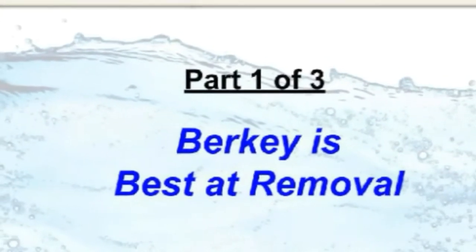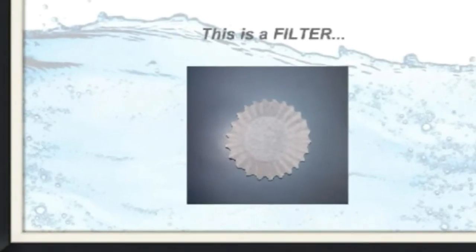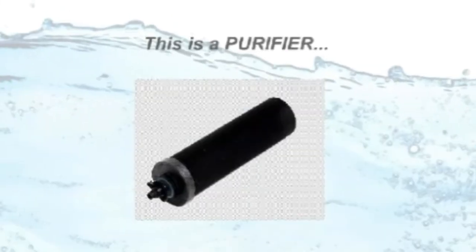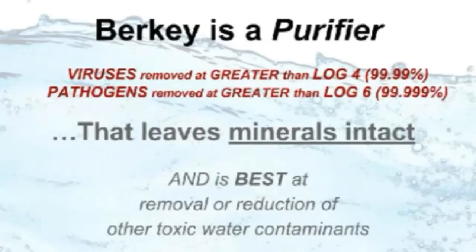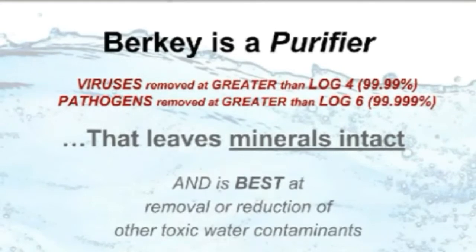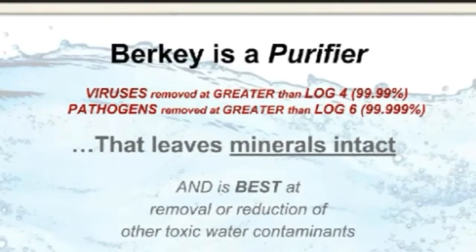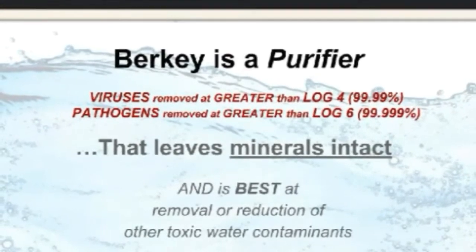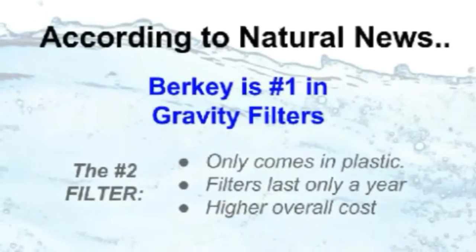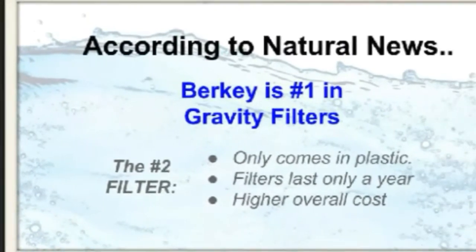Berkey is simply the best at removal, hands down. Anything can be called a filter — there's no lab standard for that term. But the EPA defines water purification as at least log 4 reduction for viruses and log 5 for pathogens. Berkey exceeds these metrics and more. Even independent testing confirms Berkey is head and shoulders above the crowd when it comes to removal rates.